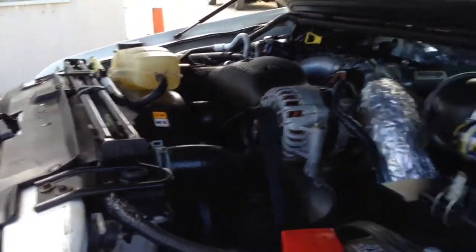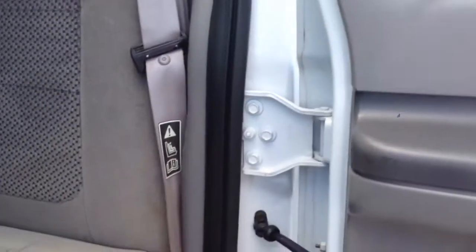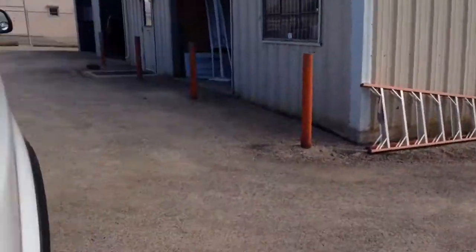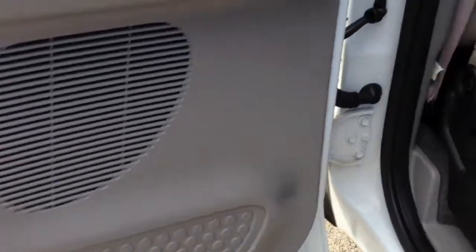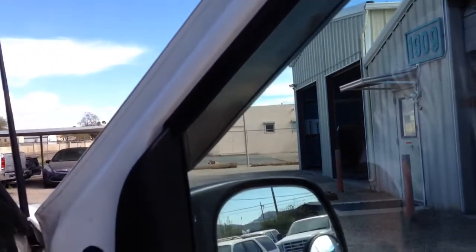We also have the spare tools, which is not a sure thing with theft recoveries — usually they steal them, so it's nice to see those. The interior of this truck is exceptional given the year and the mileage. It's way above average. Not many people ever saw the back seat of this thing. There's your passenger front window, up and down. Door locks.